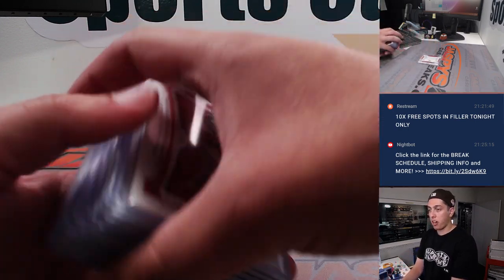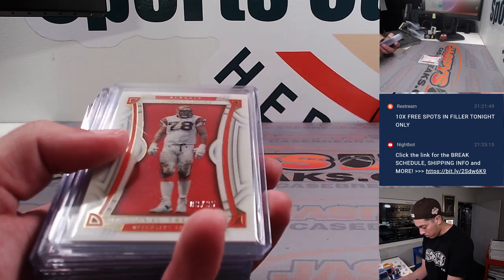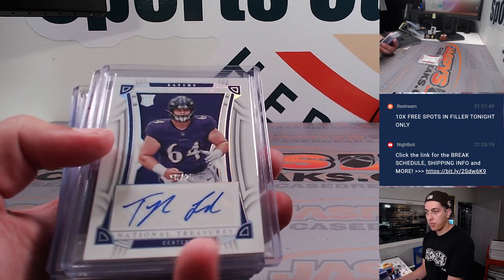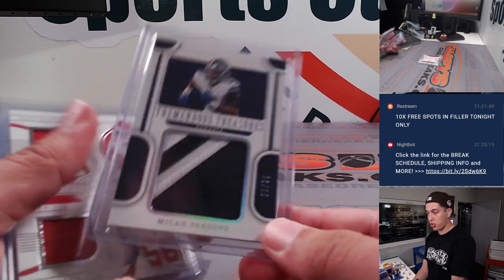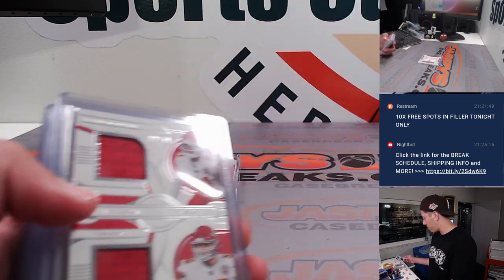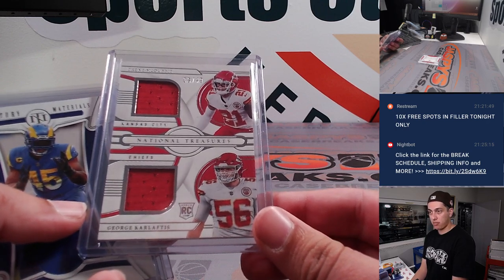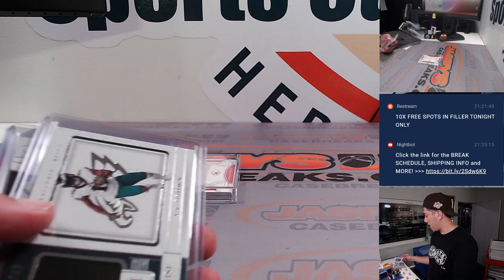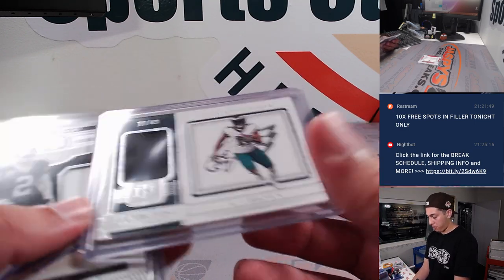Getting into the NT box, got a Cordell Patterson out of 99, Anthony Munoz out of 35, a Tyler Linderbaum out of 25 for the Ravens. Tremendous Treasures patch — Micah Parsons out of 25. Got a dual patch of Trent McDuffie and George Karloftis for the Chiefs. Bobby Wagner out of 99, and AJ Brown Franchise Treasures out of 49.